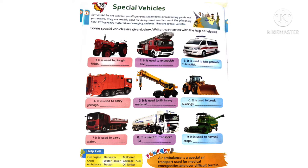Third one - it is used to take patients to hospital. This is an ambulance. Fourth one - it is used to carry garbage. This is a garbage truck. Fifth one - it is used to lift heavy materials. This is a crane.